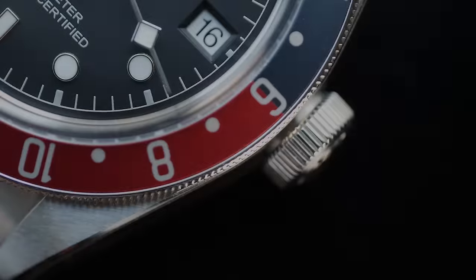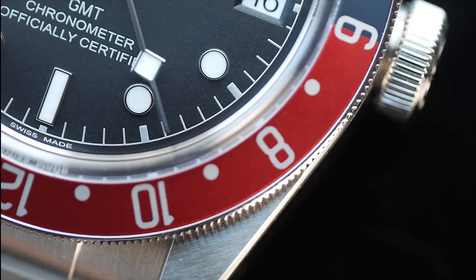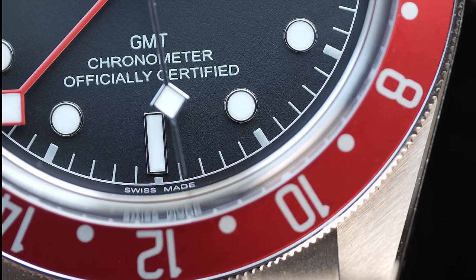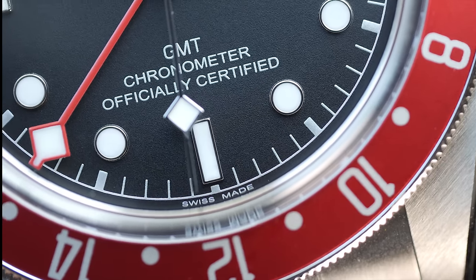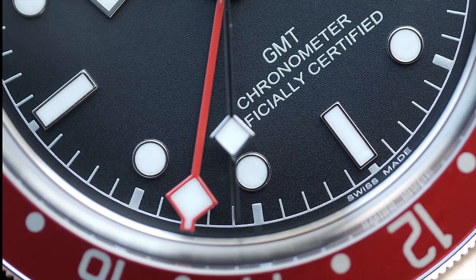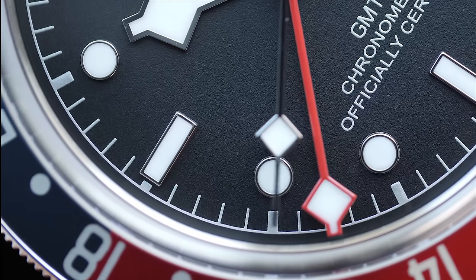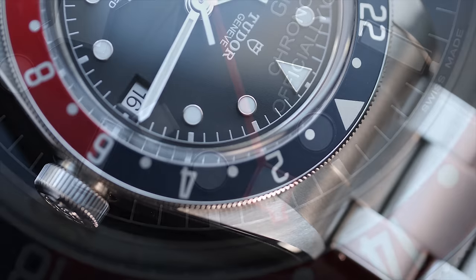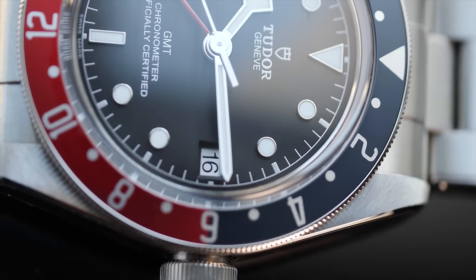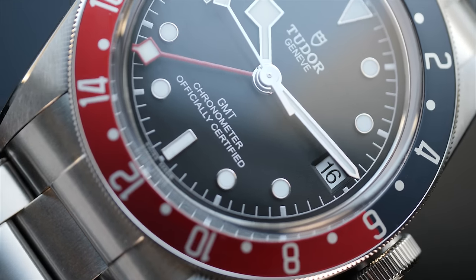As mentioned, let's start with the Pepsi bezel. I absolutely love this color combination — it just works very well both functionally and aesthetically. The lower half is colored red to represent daytime hours, and the upper half is blue to show the nighttime or morning hours. The red is bright enough to have a pop factor, while the blue is dull and subtle, and can often look nearly black.